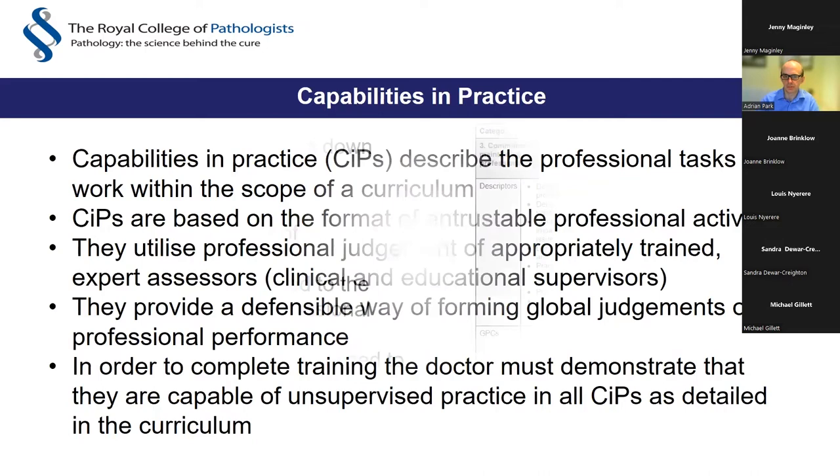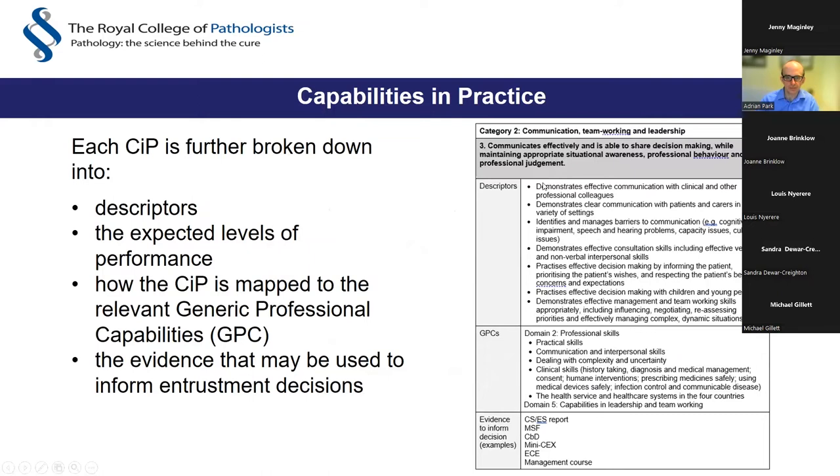In order to complete training, the doctor must demonstrate they are capable of unsupervised practice in all CiPs as detailed in the curriculum. For example, a CiP might be communication, teamwork and leadership. Each CiP is further broken down into descriptors indicating the minimum level of knowledge, skills and attitude to be demonstrated. The CiP is also mapped to the relevant Generic Professional Capabilities. Evidence that may be used to inform entrustment decisions includes clinical supervisor and educational supervisor reports, multisource feedback, case-based discussions, mini-CEX, ECEs, and management calls.